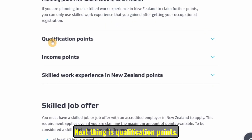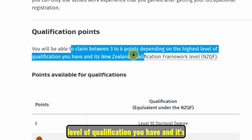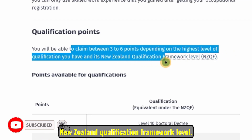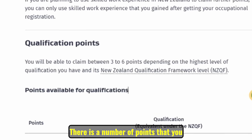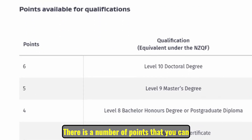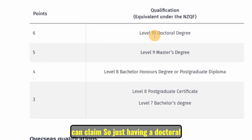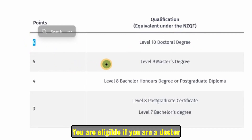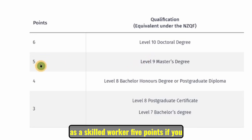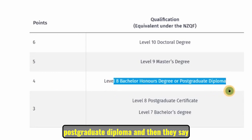The next indicator is qualification points. You will be able to claim between three to six points depending on the highest level of qualification you have, based on the New Zealand Qualifications Framework level. A level 10 doctorate degree gives you six points; a master's degree gives five points; a bachelor's degree with honours or postgraduate diploma gives four points.